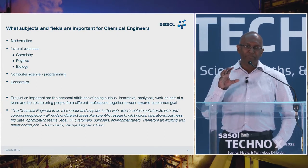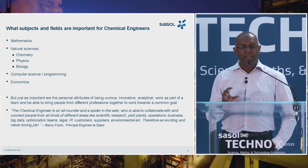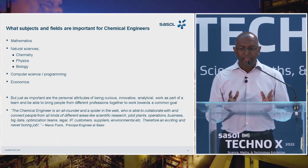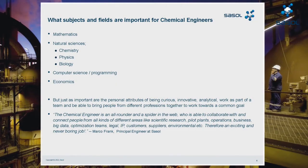In addition to the hard skills, just as important are the personal attributes someone must have to be successful — being curious, innovative, and analytical, and working as part of a team, bringing people together from different professions toward a common goal. Marco Frank, one of our principal engineers at Sasol, summed it up nicely: the chemical engineer is an all-rounder and a spider in the web, able to collaborate and connect people from scientific research, pilot plants, operations, business, big data, optimization teams, legal IP, customer supply, and environmental — therefore, an exciting and never boring job.